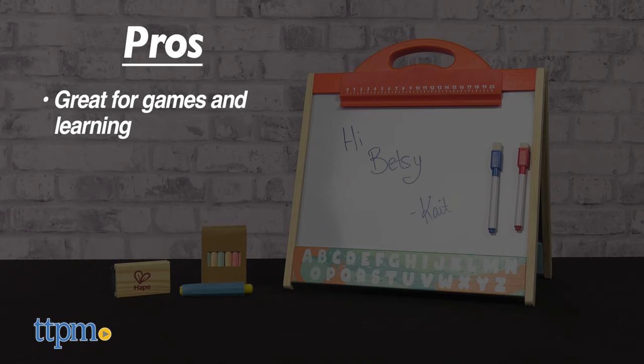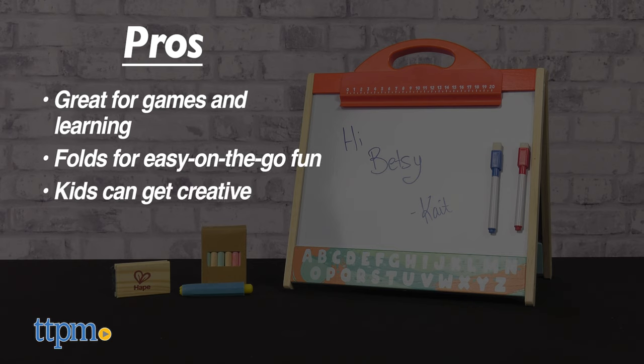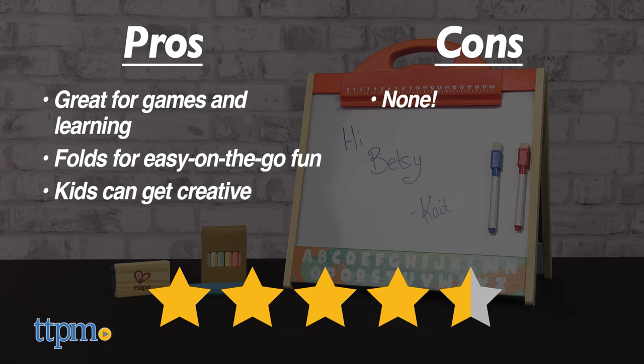My pros: it's great for games and learning, this kit folds up for easy on-the-go fun, and it'll be great for kids to get creative. As for cons, we found none. I give the Hot Face Store & Go easel 4.5 out of 5 stars.